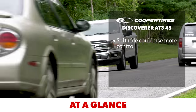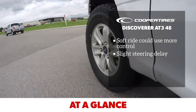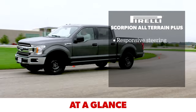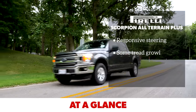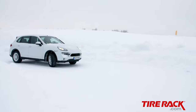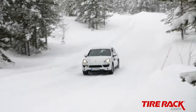The Discoverer AT3 4S has some continued reverberation after medium to large bumps. Steering response is a little dull but appropriate for the application, and wet traction is mid-pack in this group. The Pirelli Scorpion All-Terrain Plus has light and fast steering that feels urgent, with acceptable ride quality and some audible tread growl. Dry traction is appropriate for the category, but it's a little slippery in the wet.